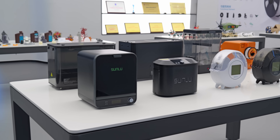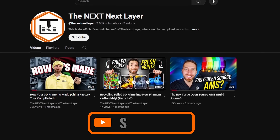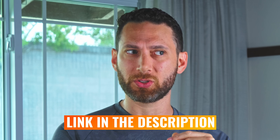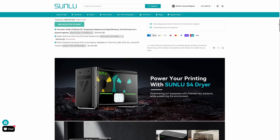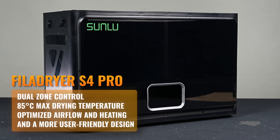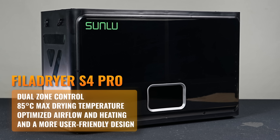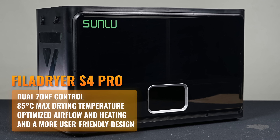Up next, let's switch gears and talk about Sunlu, another company I recently got the chance to tour — that video is going to be coming out on our second channel, so we'll link in the description. They're going to be announcing the Filidryer S4 Pro, a follow-up to their popular S4 dryer. It features dual nozzle control, 85°C max drying temperature, optimized airflow and heating, and a more user-friendly design. No word on pricing yet though.